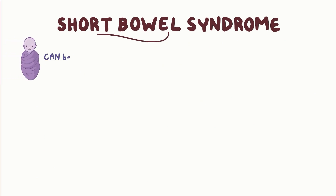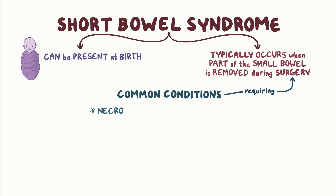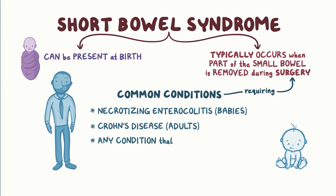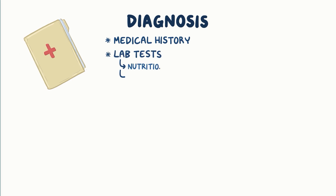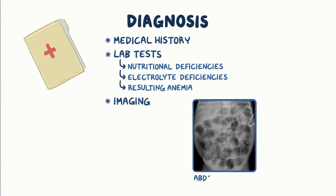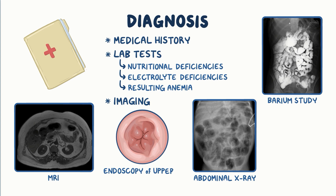Short bowel syndrome can be present at birth, but typically occurs when part of the small bowel is removed during surgery. Common conditions requiring this include necrotizing enterocolitis in babies and Crohn's disease in adults. Any condition that injures the small intestine and makes part of it nonfunctional can cause the condition even if the intestinal length is normal. Diagnosis includes the medical history, lab tests looking for nutritional or electrolyte deficiencies or a resulting anemia, imaging such as abdominal x-ray, barium studies or MRI, and endoscopy of the upper and lower intestines.